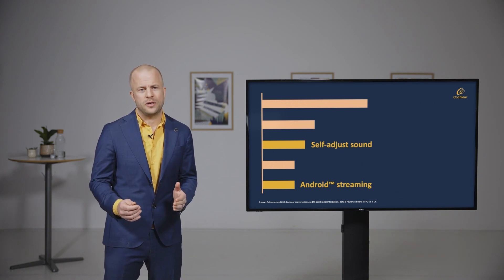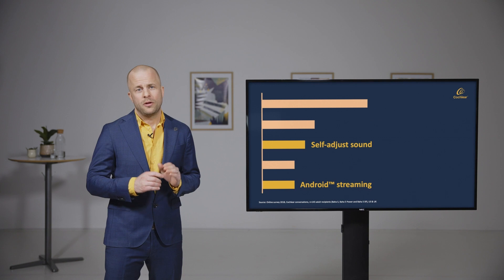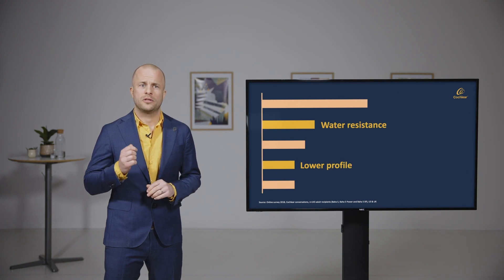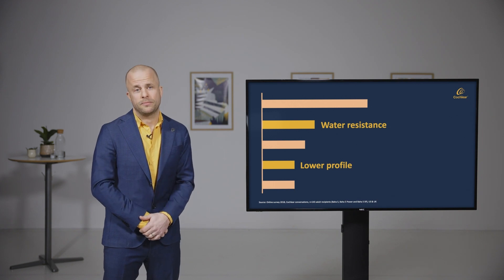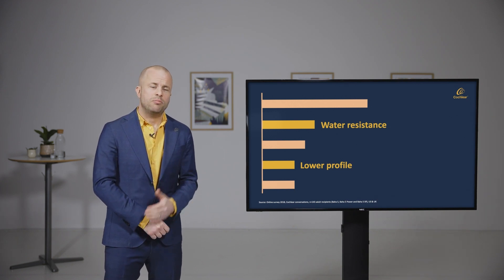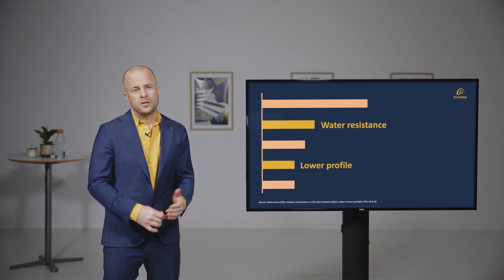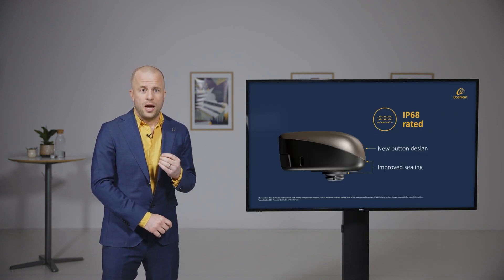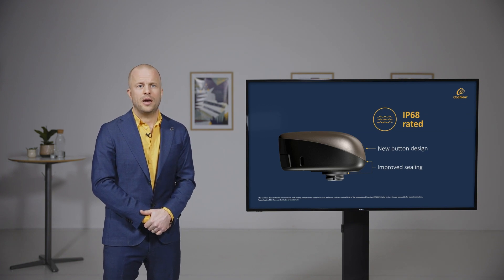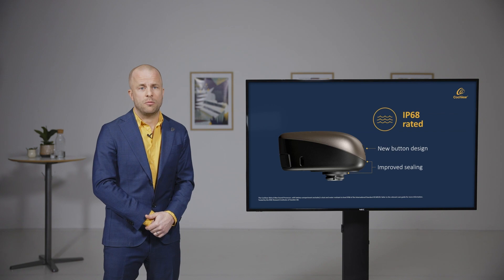Looking at that market research data again, there are two other things that really stick out. Users told us to make sure they don't have to worry about damaging their sound processor by getting it wet, and the other thing was please make the device stick out less from the head. With Baha 6 Max the dust and water protection has increased compared to earlier devices — Baha 6 Max now has IP68 for all sensitive components.